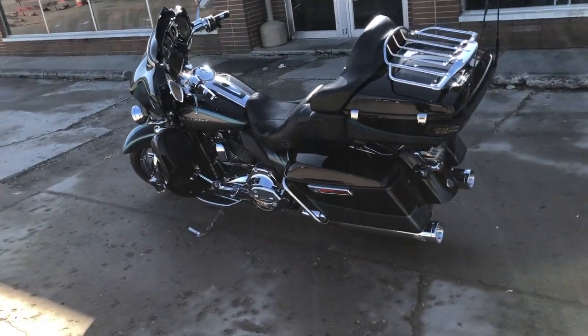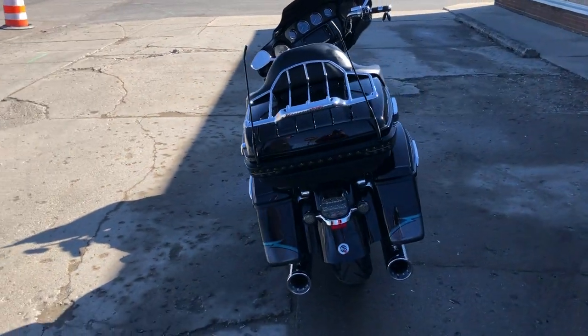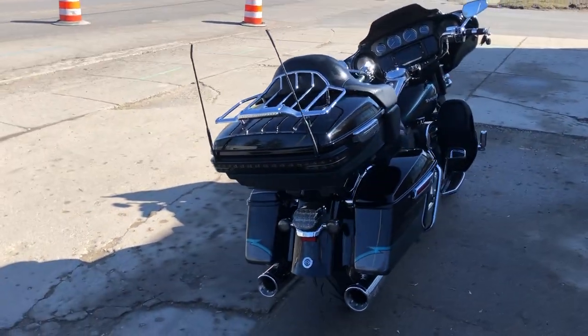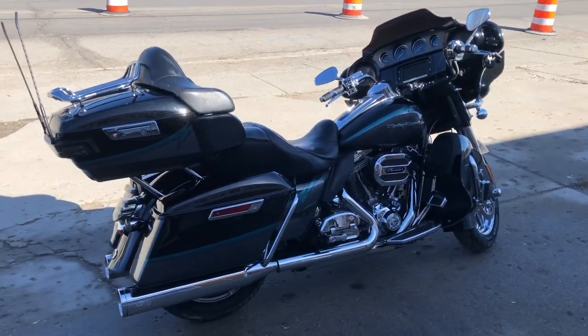This bike turns heads everywhere you go. It's got all the options that came with the Screamin' Eagles — all the chrome. Got some RC dual exhaust, it sounds great. 110 cubic inch motor powering this hog as it goes down the road.